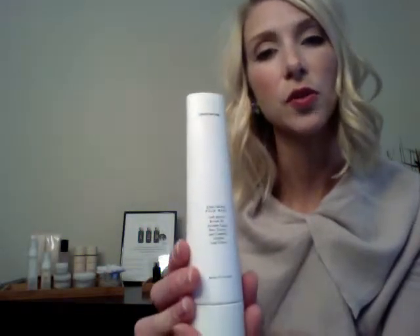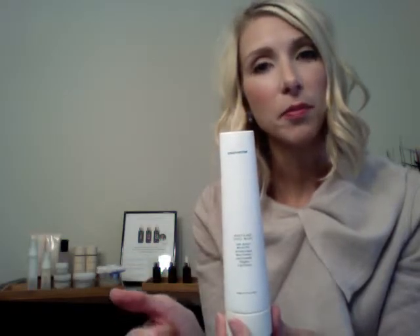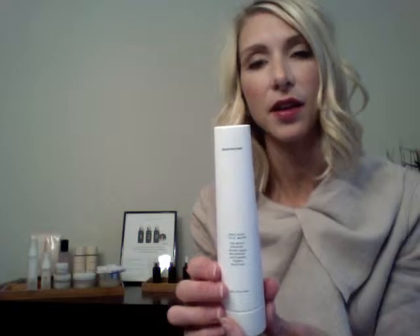The first product I'd like to show you is our soothing face wash. This face wash is a foaming face wash. It is gentle enough to remove makeup, cleanse the skin, and it's gentle enough around the delicate eye area to remove your makeup there as well.